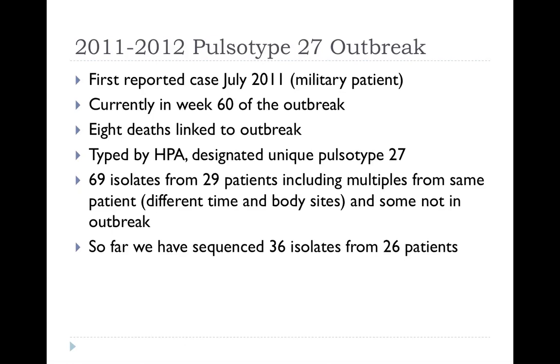More recently we've had another outbreak. In Birmingham we see what we might call serial clonal outbreaks — introduction of Acinetobacter baumannii into the hospital, things sputter on for a few months or in the worst case over a year, then it goes away. David tells me that here you're not so fortunate and Acinetobacter is always present. When I presented this at ICAC, Vanya Gant told me our infection control must be criminally negligent. This is actually a slightly out-of-date slide; the outbreak finished a couple of months ago. There have been deaths linked to it, and the HPA reference lab confirmed it as one unique pulse type, number 27. We managed to get 69 isolates from 29 patients, including some multiples from the same patient at different times and body sites.